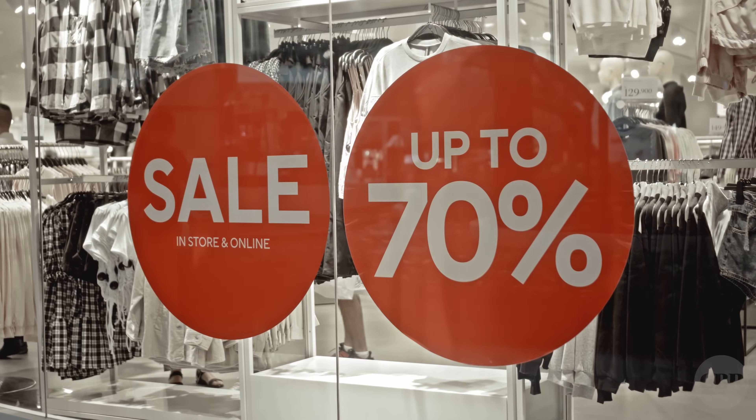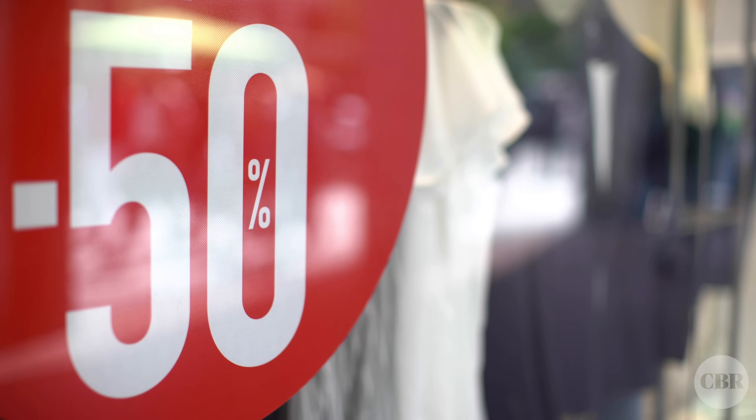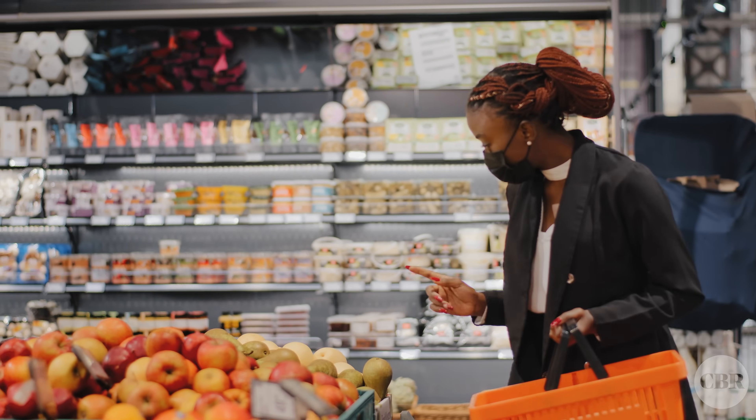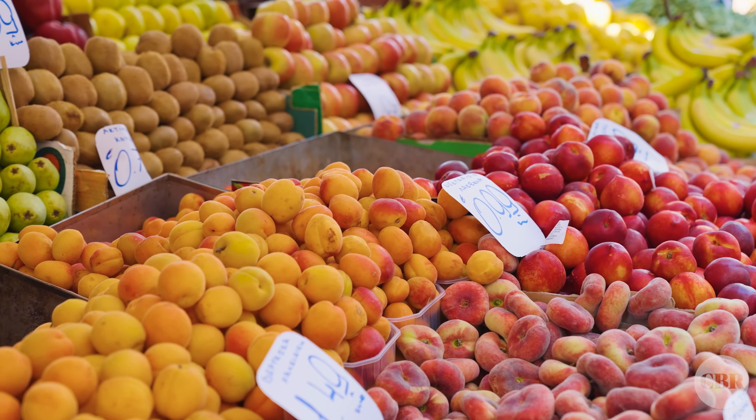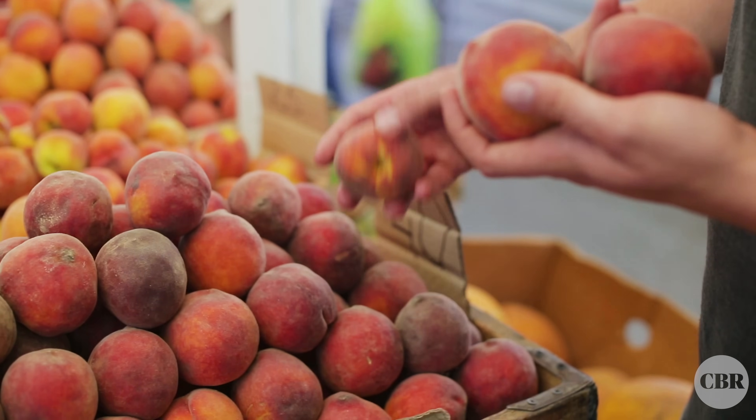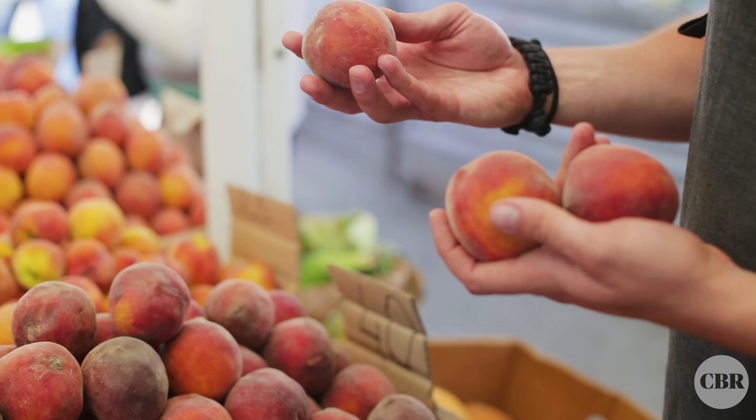For as long as there have been markets, there have been discounts. Letting a would-be buyer know they're actually getting a deal on a purchase is one of the best and easiest ways to boost sales. But could your discount actually be hurting sales?